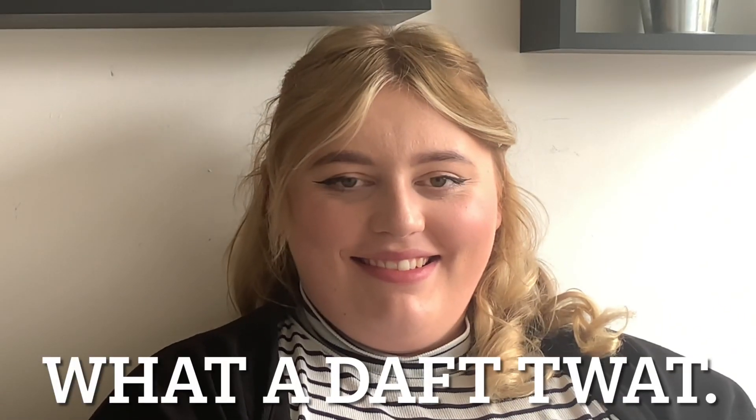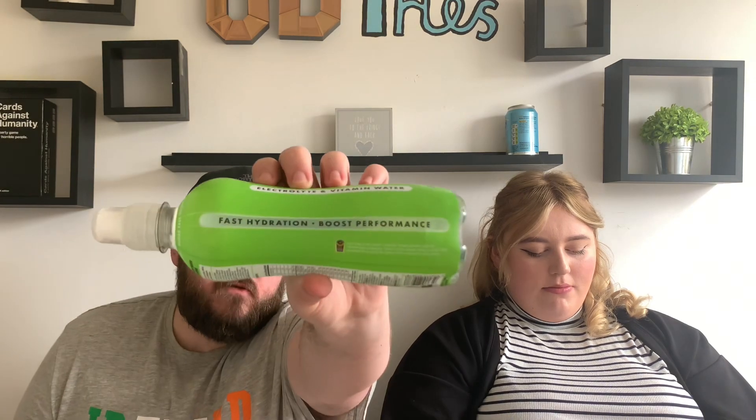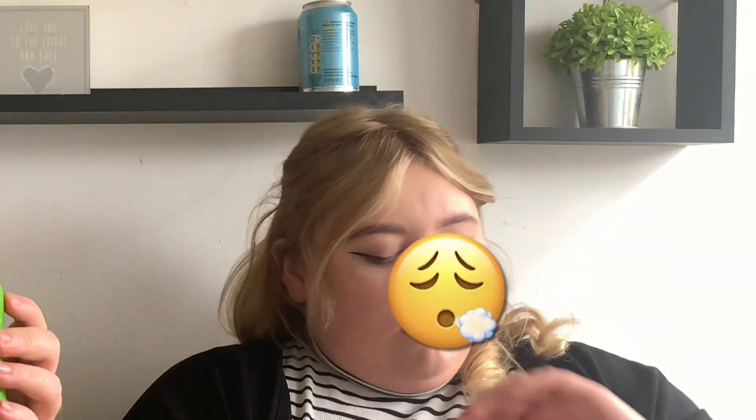They're really trying to push the narrative and position themselves compared to Prime, aren't they? We haven't reviewed Prime yet because we don't really get into the hype, but we'll get around to it one day. Oh, it's sugar free — nice, they're just trying to tick all the boxes. It doesn't look carbonated, it looks very clear — yeah, it's basically flavoured water with electrolytes. Fast hydration, boost performance — let's give them a go.